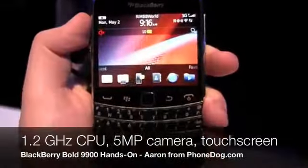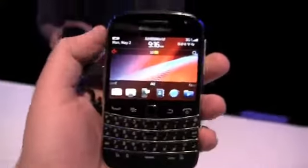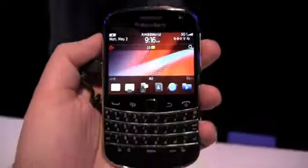Specs-wise: 1.2 gigahertz processor, 5 megapixel camera with a flash, 720p HD video recording, and a 2.8 inch touchscreen display with liquid graphics.